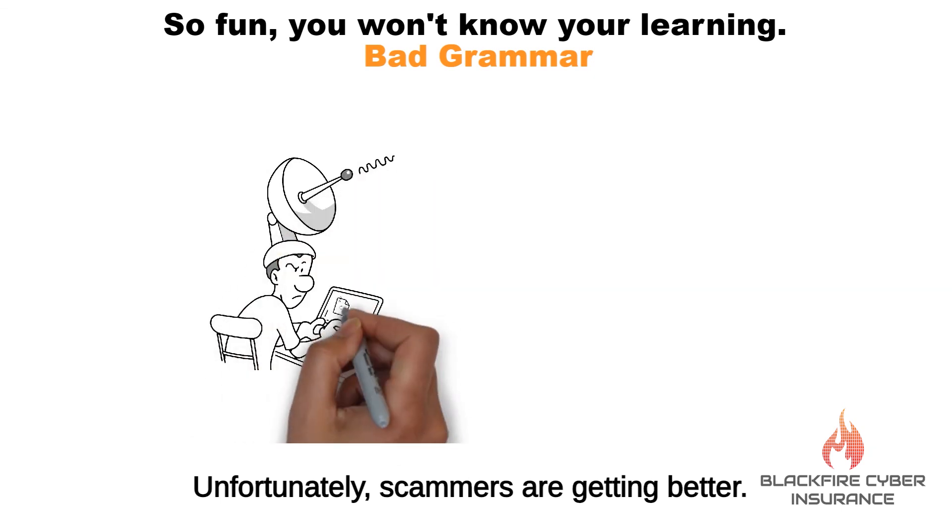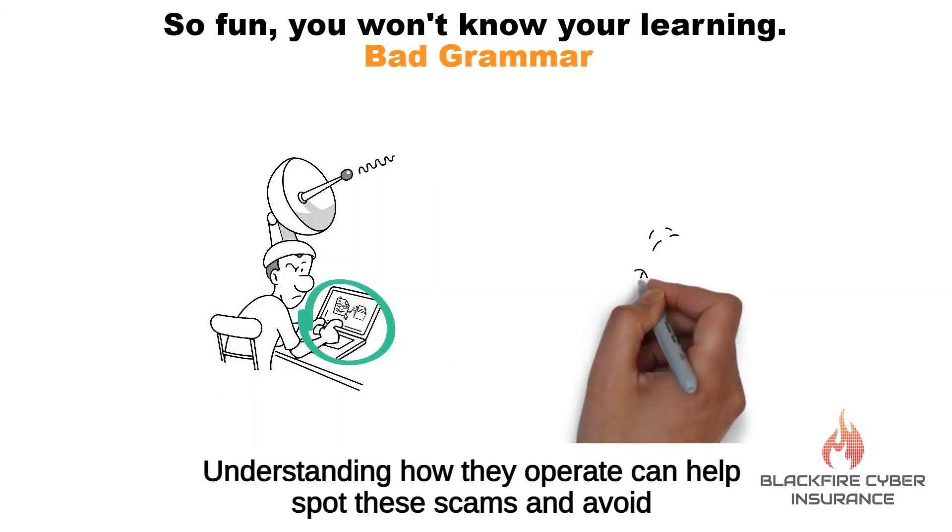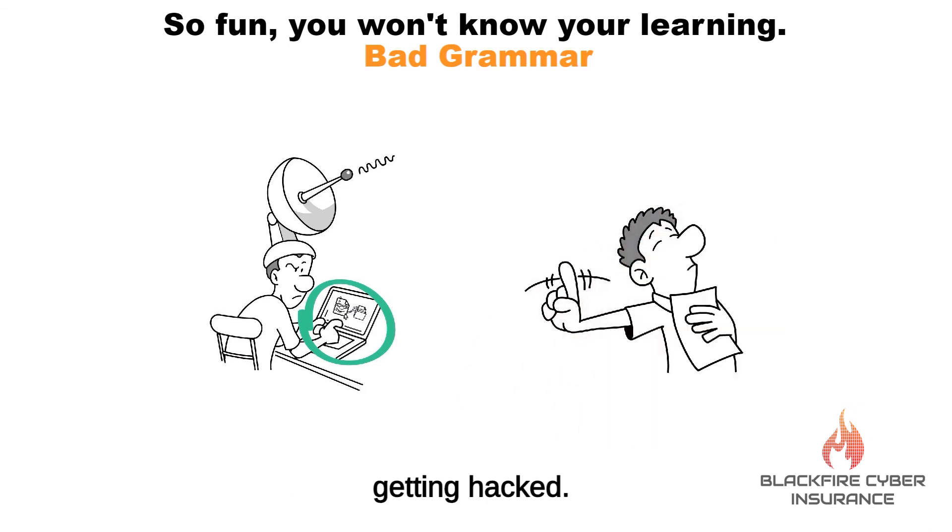Unfortunately, scammers are getting better. However, they also have processes. Understanding how they operate can help spot these scams and avoid getting hacked.